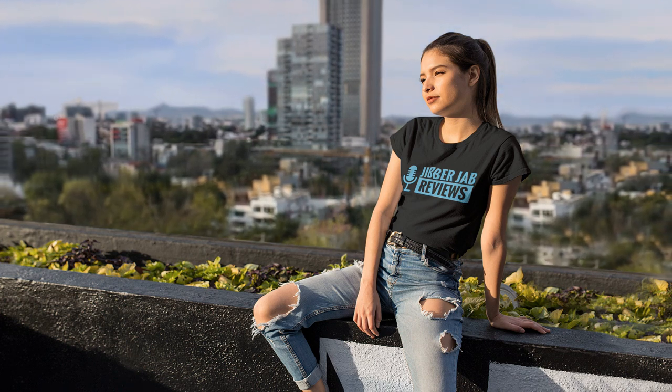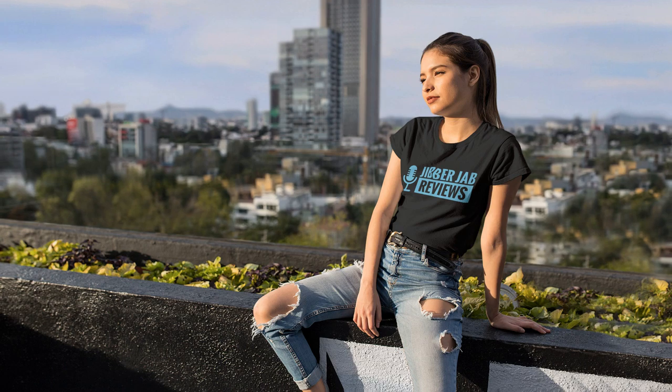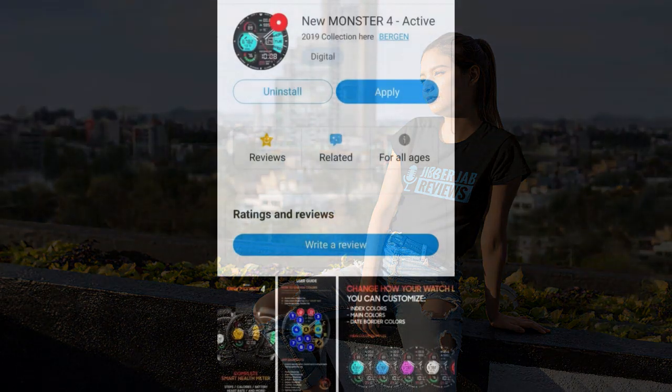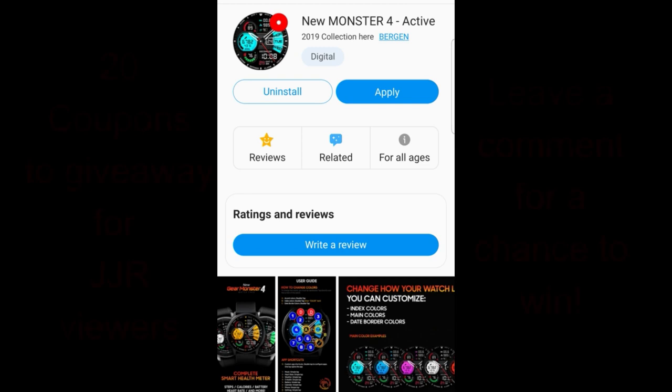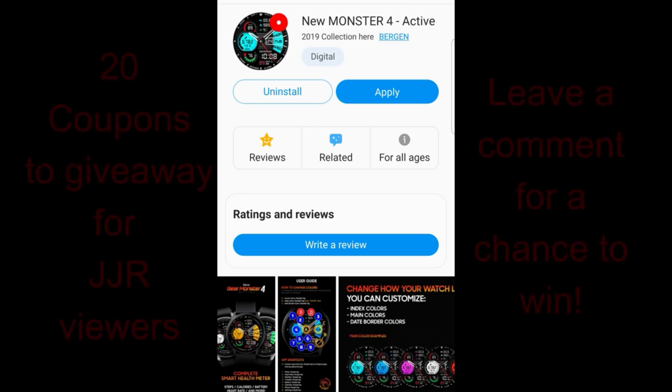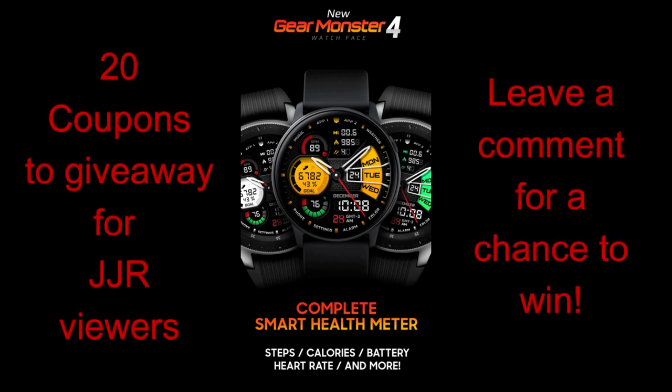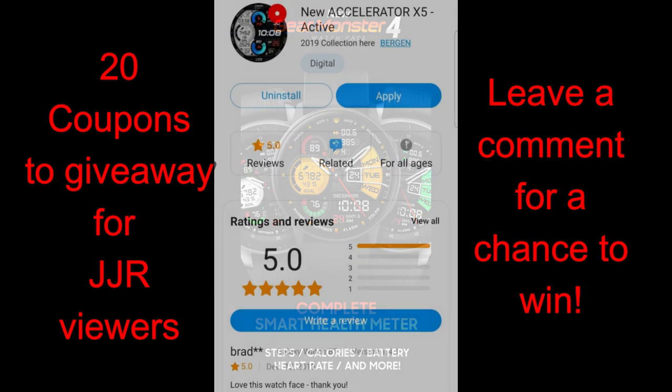Welcome back to the channel everyone, and thanks for taking a couple minutes out of your day to support the channel as well as all the developers that keep providing us with creative and really attractive watch face designs. For today's show I have three watch faces to show you from the 2018 Samsung Developer of the Year — the very talented and popular developer Burgeon.